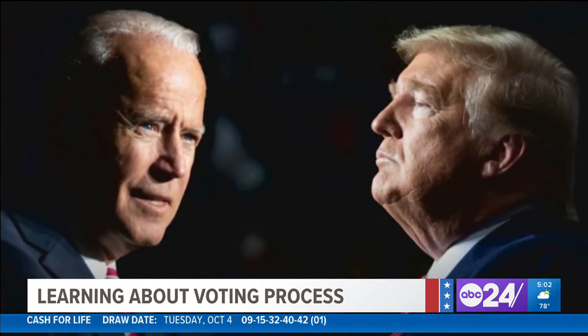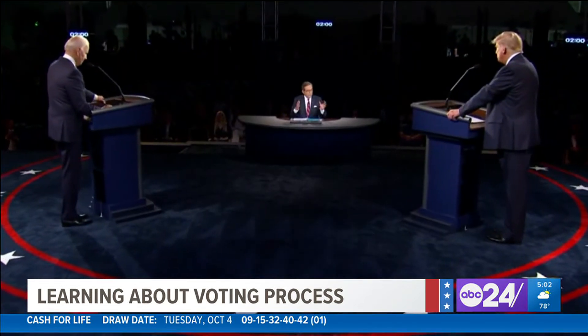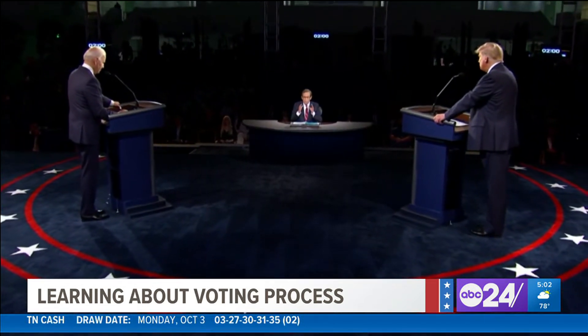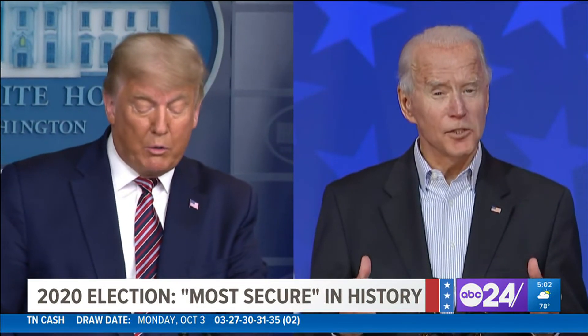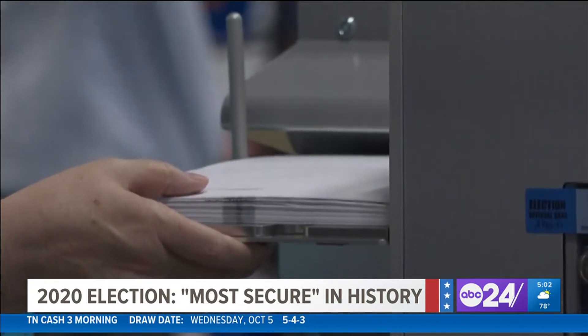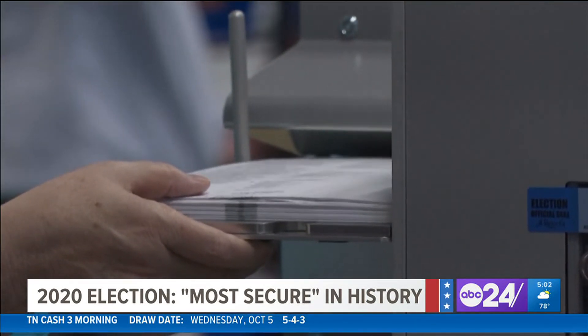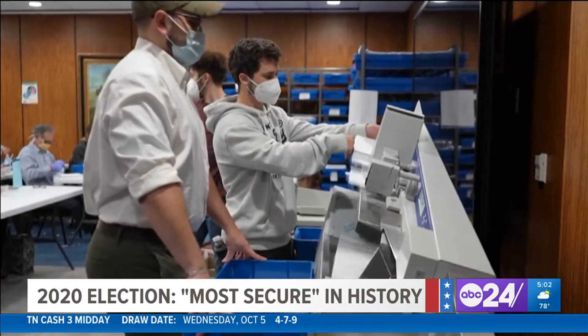Then there was the 2020 election — Donald Trump versus Joe Biden. Trump centered the blame on the Dominion voting system, saying with the turn of a dial or the change of a chip, you can press a button for Trump and it goes to Biden. But after investigation, officials deemed this election the most secure in American history.